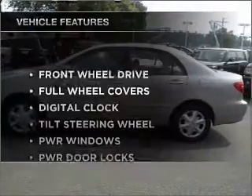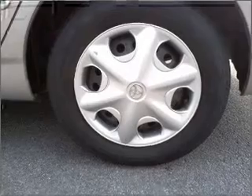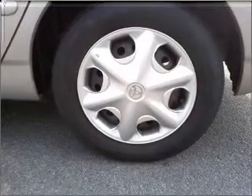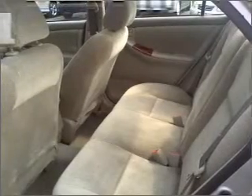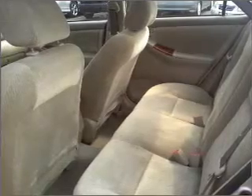And with these notable features, you won't want to miss out on the opportunity to own this amazing ride: air conditioning, power door locks, power windows, power steering, cruise control, an AM FM stereo with a CD player, and an adjustable tilt steering wheel.